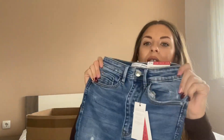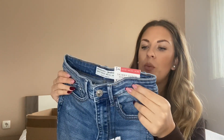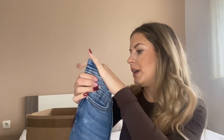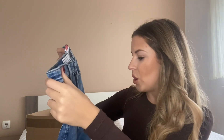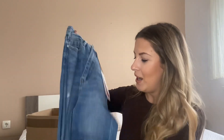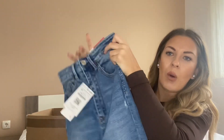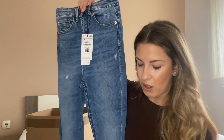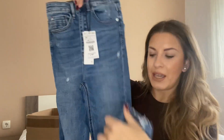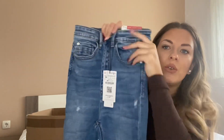The first pair is a skinny super high-waist mid-wash denim in size 34 — I used to always be a 32. They have some holes on the knee and the bottoms look a little cropped. They're all very stretchy, which I appreciate. These were $19.99.